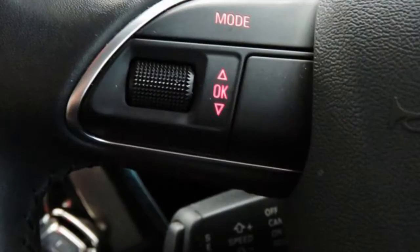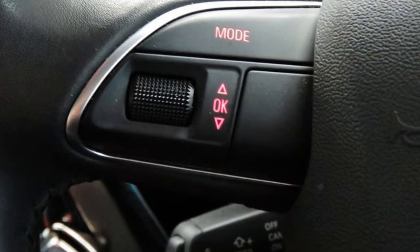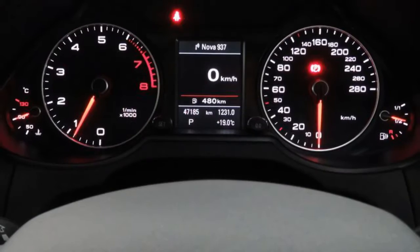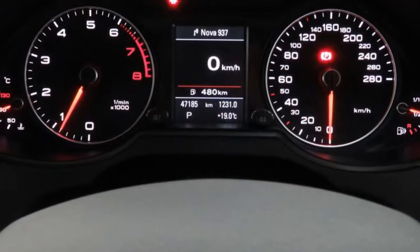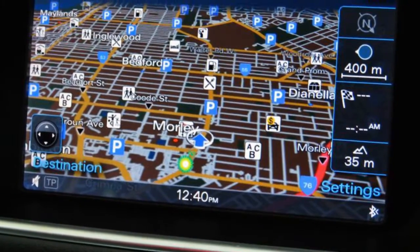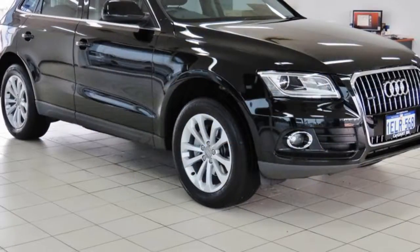Remote central locking, cruise control, alloy wheels, power steering, air conditioning, climate control, and more. If you're looking for a first-rate vehicle, this could be yours today. Our website offers more information on all of our vehicles. Contact us today.